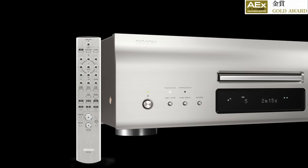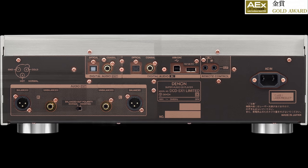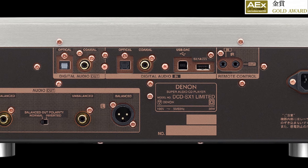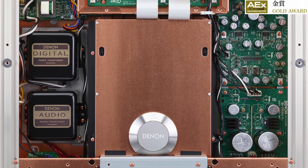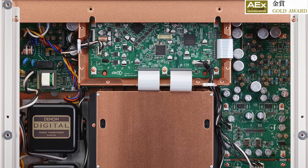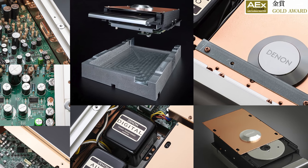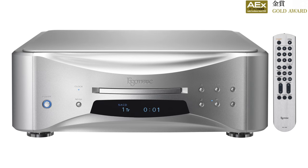It looks very beautiful — I really like this design. This one is the DCD-SX1 SACD and CD player, featuring a high-quality digital-to-analog converter. Looking at the back of the unit, it features all digital inputs, dedicated power supplies for analog and digital sections, and the DAC board is mounted on a copper sheet. The drive unit is built in solid aluminum.